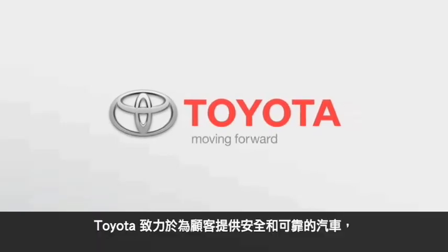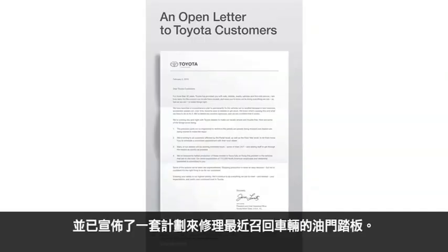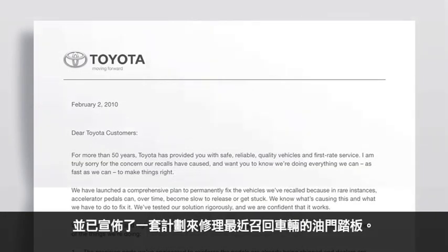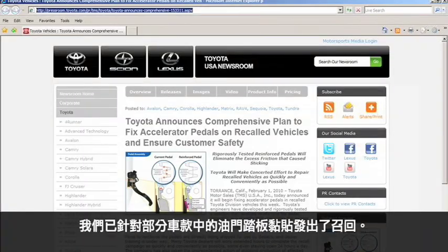Toyota is committed to providing customers with safe and reliable vehicles and has announced a plan to fix accelerator pedals on recently recalled vehicles. Toyota engineers have identified and found an effective solution. We issued a recall due to accelerator pedal sticking in certain vehicles.